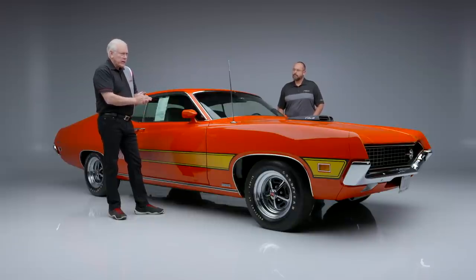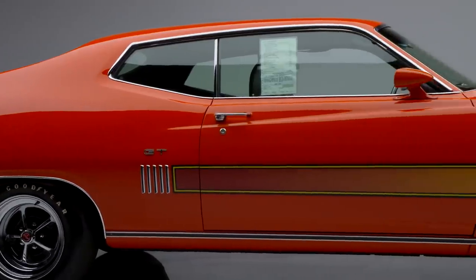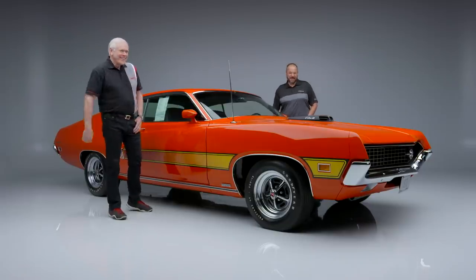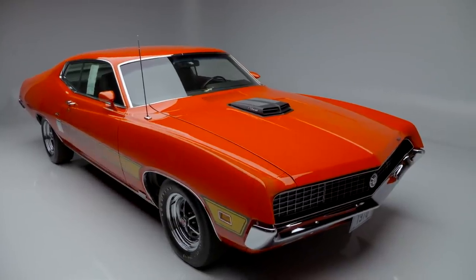Jason, tell us a little bit about the restoration on this car. I actually know the consigner and he contacted myself and a couple of other people as he was building this car. He sourced some of the most hard-to-find, rarest NOS parts you can find on the planet for this restoration. I've never seen a Torino restored to this level. He states it has $200,000 in receipts, and having had a lot of cars restored, I know that's easy to get to — it's definitely possible. What he's done to this car has not been done on a Torino. This is, in my opinion, the best 1970 Torino on the planet.